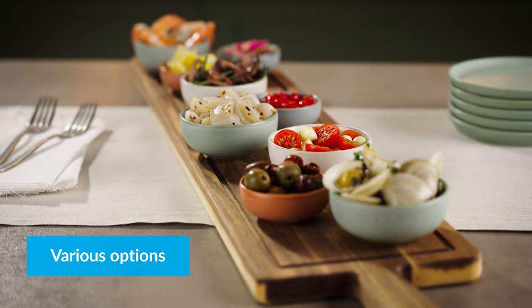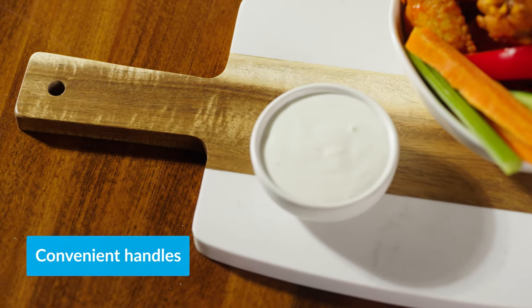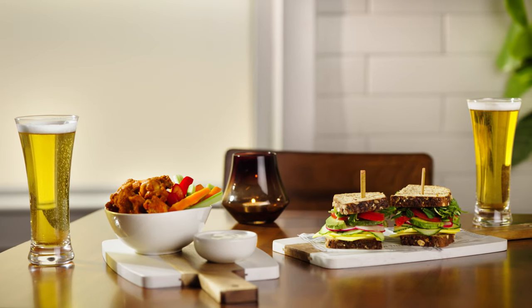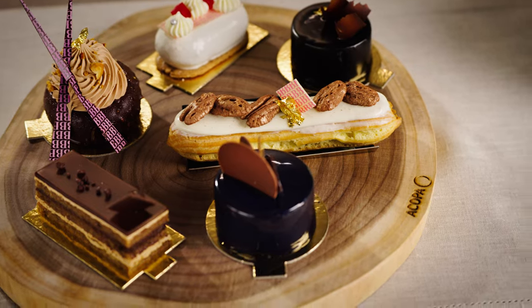Serving boards are available in various shapes and sizes, and some come with handles for easy transport. Trendy and stylish, these acacia boards are the perfect way to serve your signature dishes.